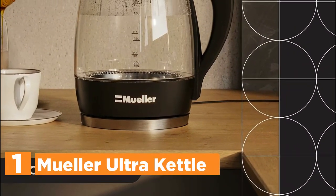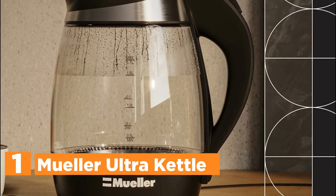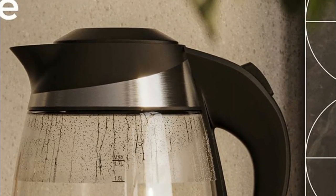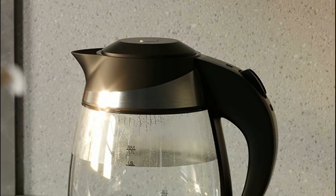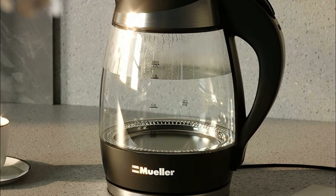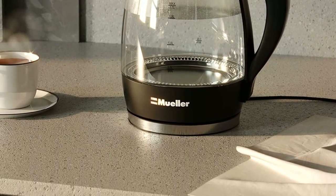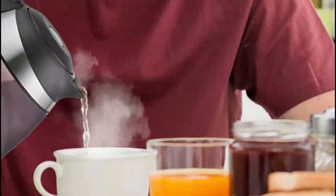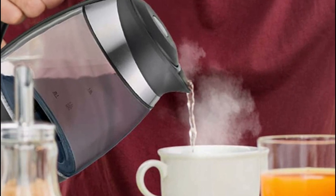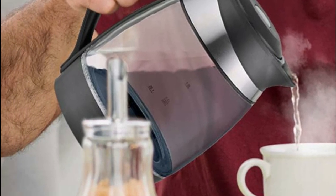The top pick in our list is the Mueller Ultra Kettle. Crafted using the highest quality borosilicate glass, this product guarantees a lifetime of durability. It combines 304 stainless steel and heat-resistant copolyester materials, ensuring the safest and freshest water. Unlike most alternatives on the market, its premium lid is designed to remain securely closed for years to come. The advanced thermostat controller enables auto shut-off within 30 seconds after the water reaches a full boil, and it incorporates a boil-dry safety feature. With its heat-resistant anti-slip grip handle, you can confidently hold the kettle without any concerns of slippage or burns.